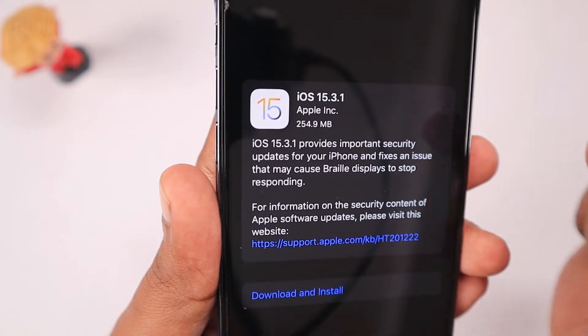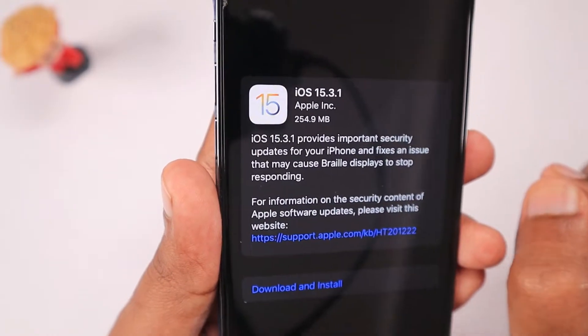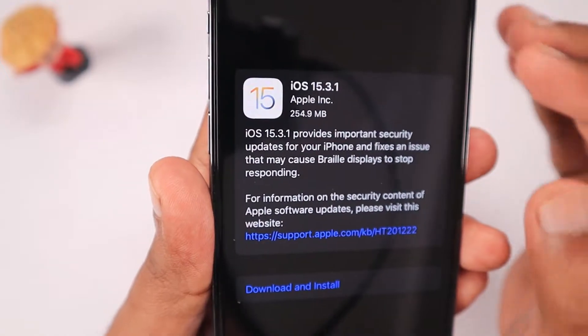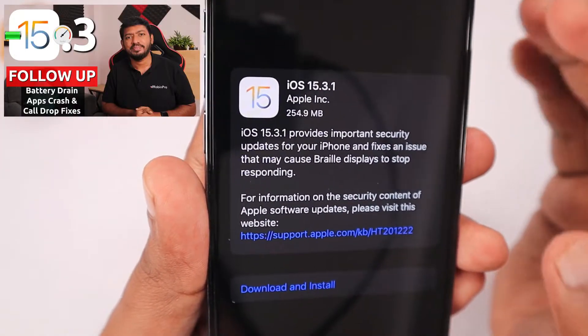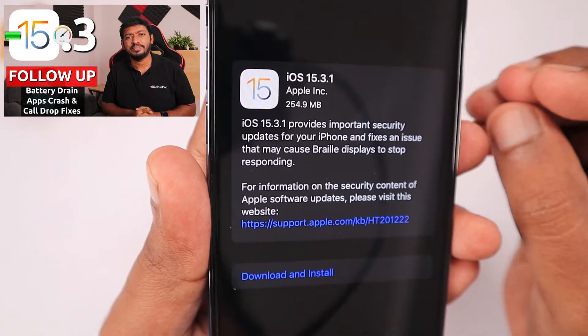My personal suggestion is: if you are using earlier versions and have any battery-related problems or app crash-related issues, I have already published some troubleshooting steps with the iOS 15.3 follow-up video. I'll leave a link to that video in the first comment and also in the description.